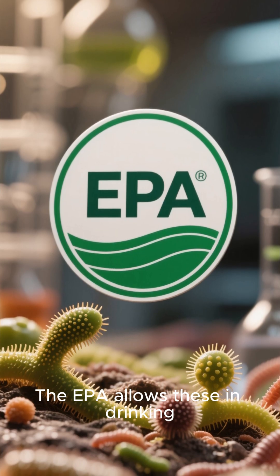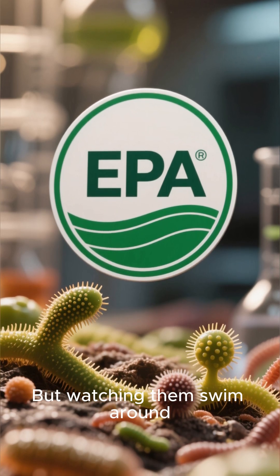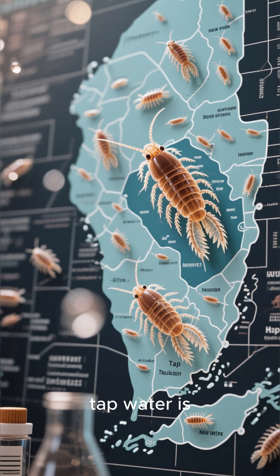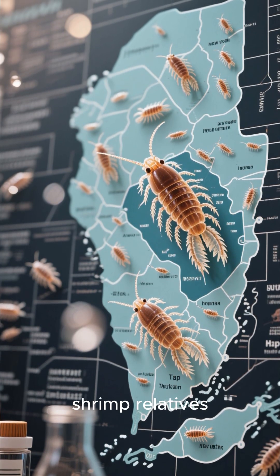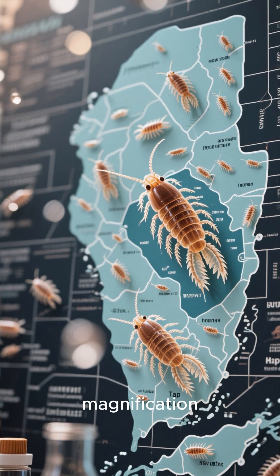The EPA allows these in drinking water because, technically, they're not harmful. But watching them swim around is unsettling. New York City tap water is famous for containing copepods — tiny shrimp relatives that are actually considered kosher because you can't see them without magnification.